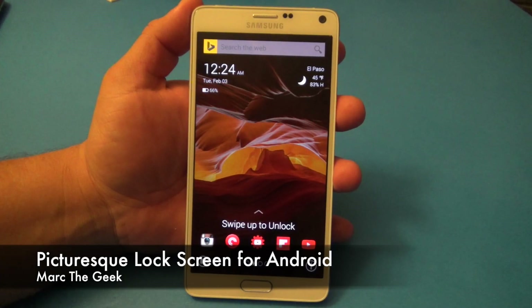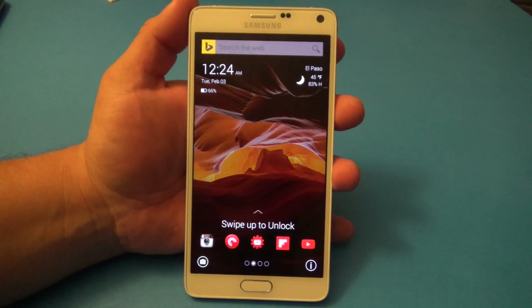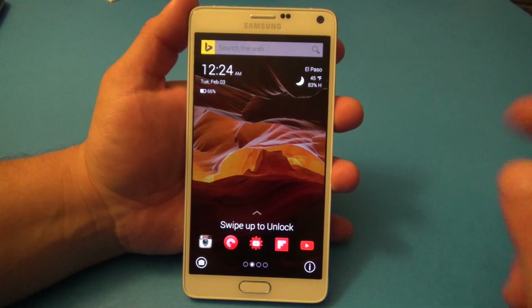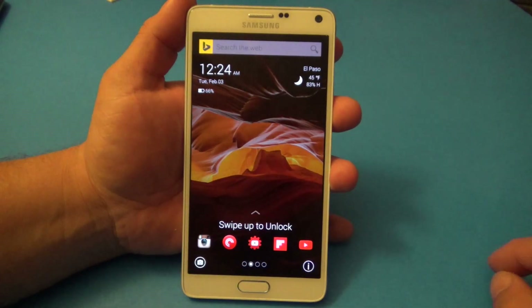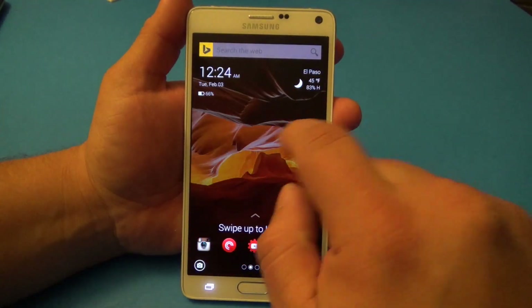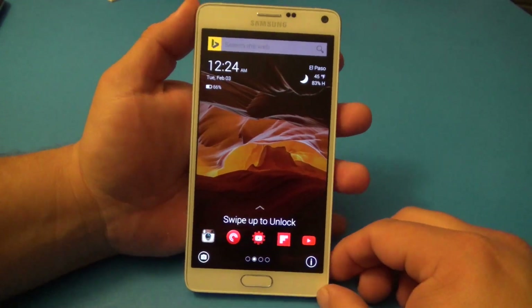Hey guys, here for another Android video. In this video I want to share with you guys a very cool lock screen that just came out — it's called Picturesque Lock Screen and it's from Microsoft. Yes, Microsoft — that's why you see the Bing logo right there. It's very cool; I gotta say I really do like it. I didn't think I was gonna like it, but I really do.